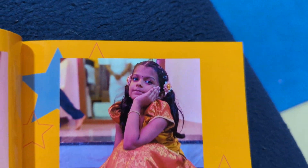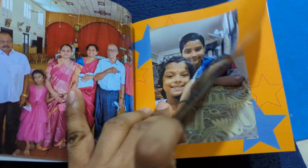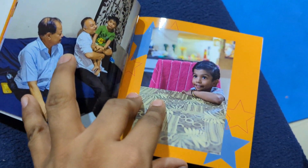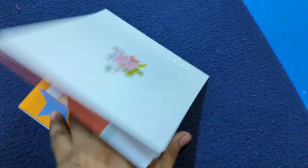You can check — all the photos look nice. It's a 5.5 inch photobook.